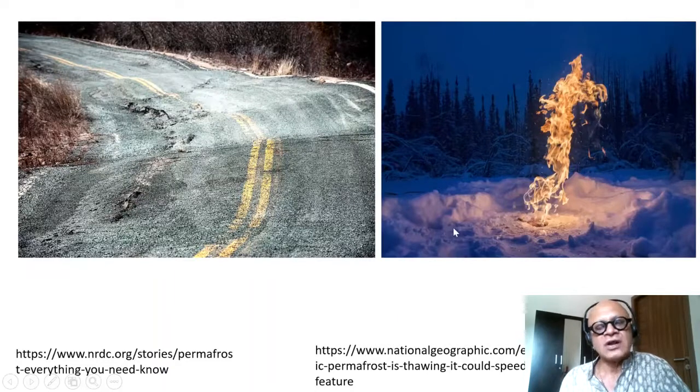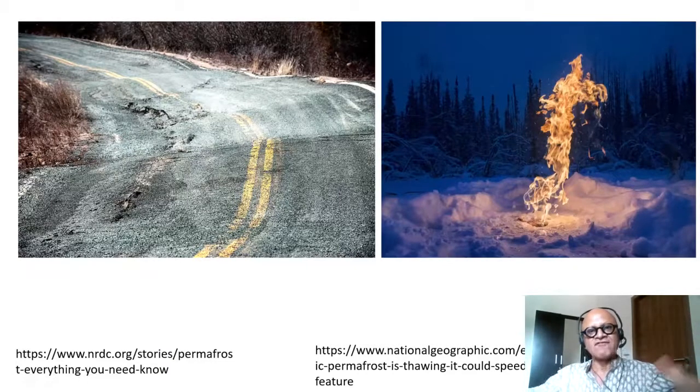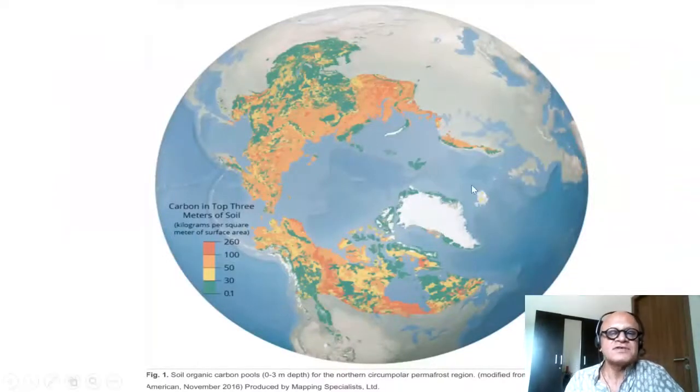The story is more complicated, because when permafrost thaws it sometimes forms a lake on the soil, and the lake can support phytoplankton growth that sequesters some of the carbon back. So the so-called earth system feedbacks are always much more complicated than one imagines.